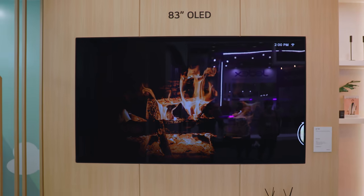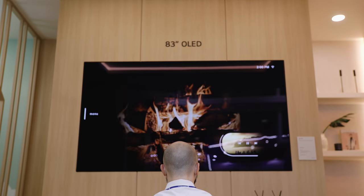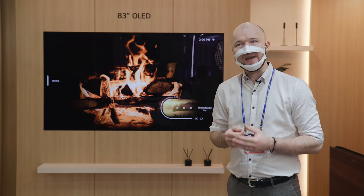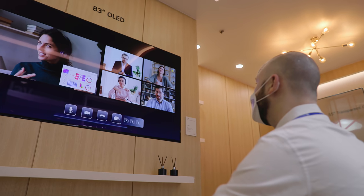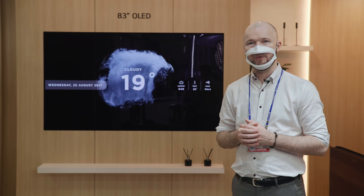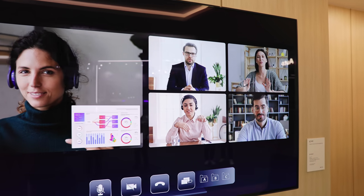This 83-inch OLED display was just developed this year and offers a 20% improvement in luminous efficiency, meaning it's even brighter, maximizing color and contrast to produce a livelier and more natural picture. This product was one of the stars of SID's Display Week this year and confirms that OLED technology is continually evolving.